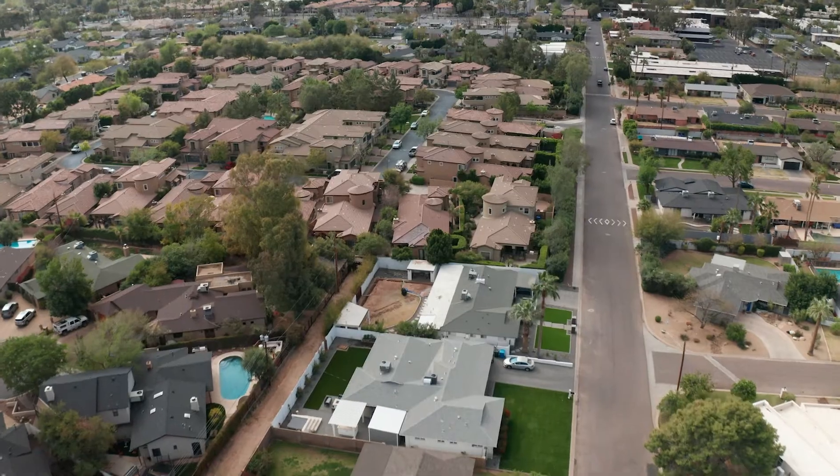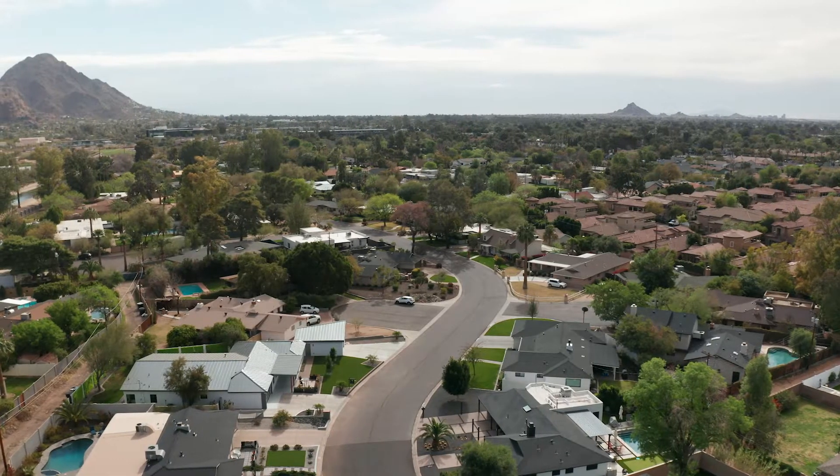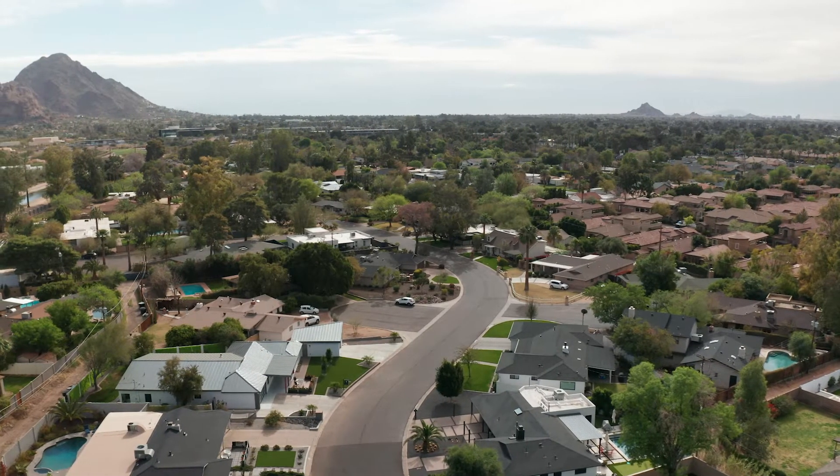Within Biltmore Heights, there are two different subdivisions I like to point out — one being Andorra, which is a gated community within Biltmore Heights featuring more townhome-style homes. And at the back towards the canal, there's an authentic Al Beadle original built home that just sold for $1.6 million.